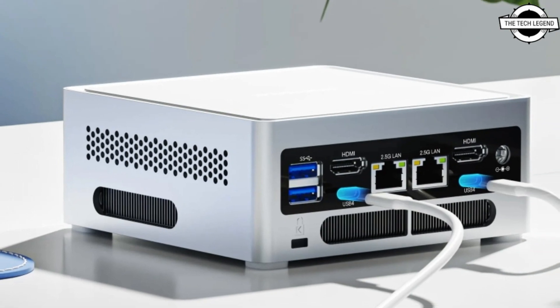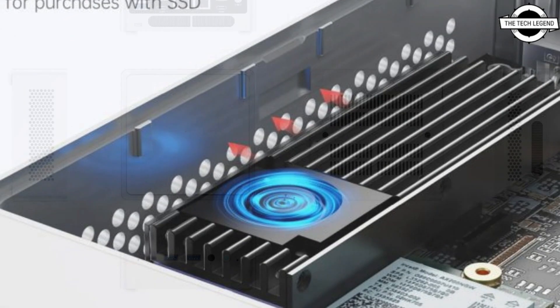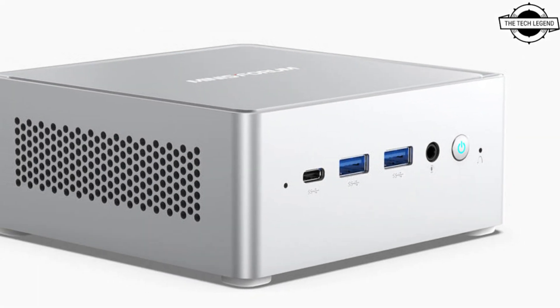Hello friends, welcome to the Tech Design channel. Today I will talk about the Minisforum NPB7 mini PC. Minisforum has unveiled the latest addition to the NPB series, the NPB7.